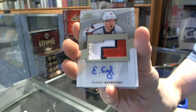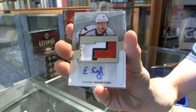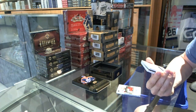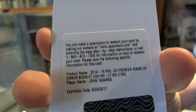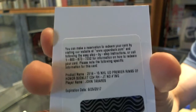So the first two cards both go to two of the last three teams taken. We've got a redemption for a Rinks of Honor auto booklet for the New York Islanders, John Tavares. We've got a dual jersey number to 75 for the Winnipeg Jets, Blake Wheeler and Andrew Ladden.